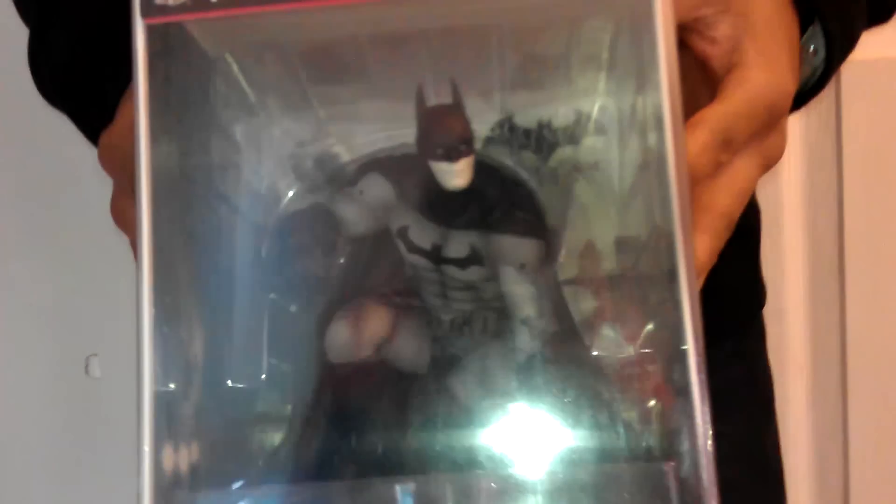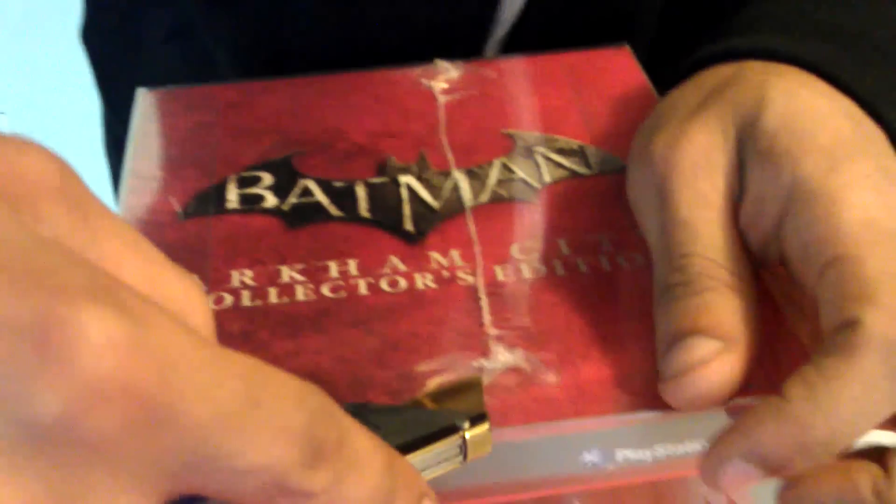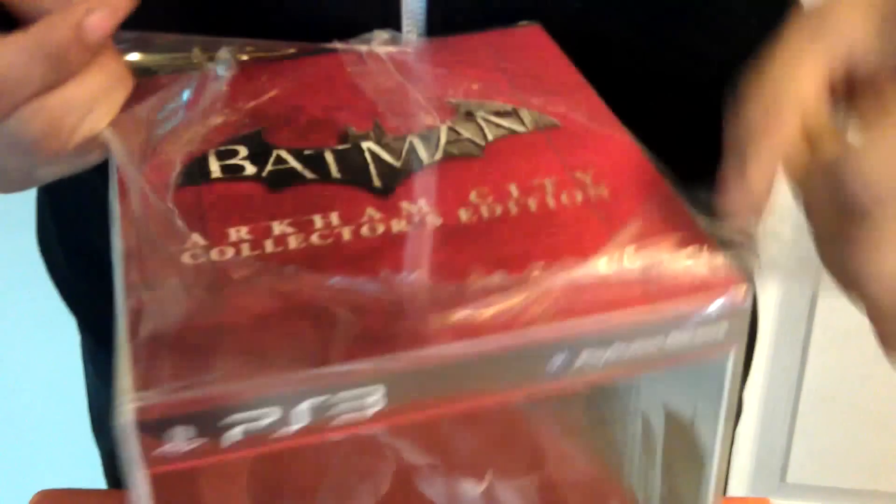What's this? It's so cute. It's a little Batman dolly. Aww. Whoa, look how it opened. Super cute.